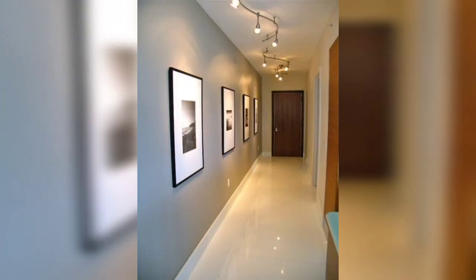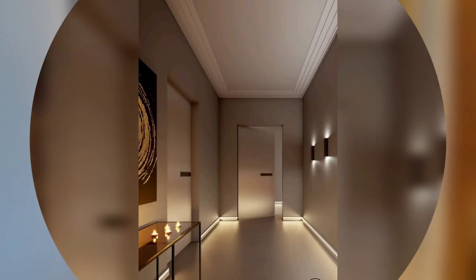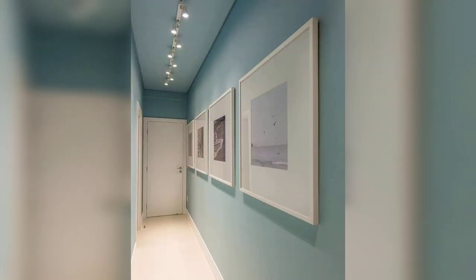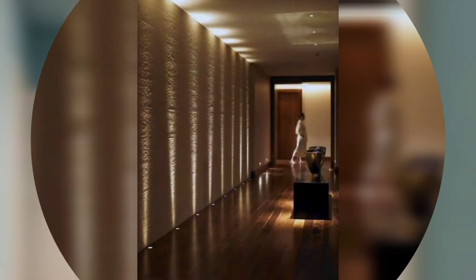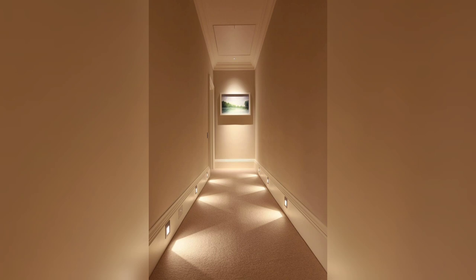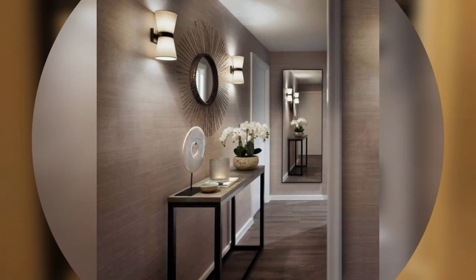From accentuating disoriented corners to highlighting artworks along the way, lighting is a key element to infuse tons of style into a home. Here is how you can add a layer of impeccable fineness to the home's appearance and make the hallway welcoming.